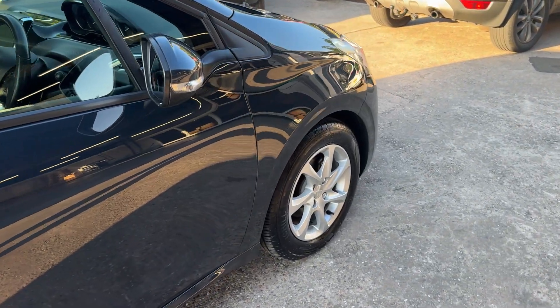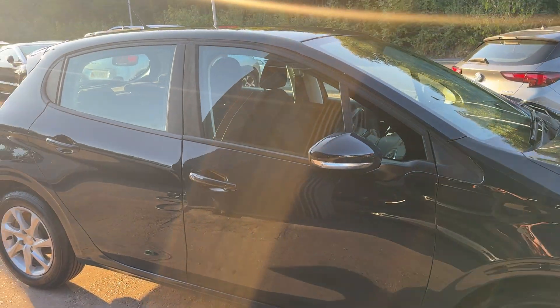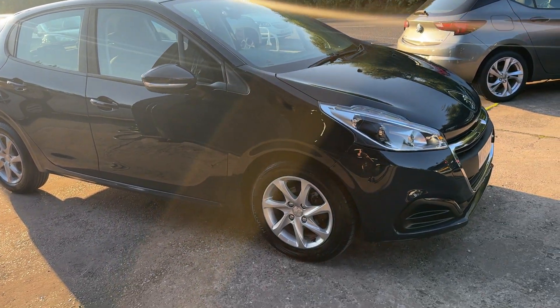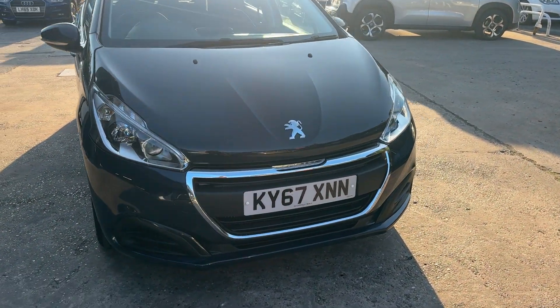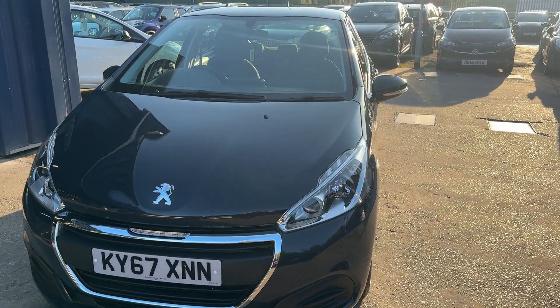We'll MOT and service the car for you when it's sold. Part exchange is welcome, finance is available via our online calculator. The car's been HPI and mileage checked, and we also include a free 12-month AA membership. Available at Cantilever Car Centre, Station Road, Latchford, Warrington, Cheshire.